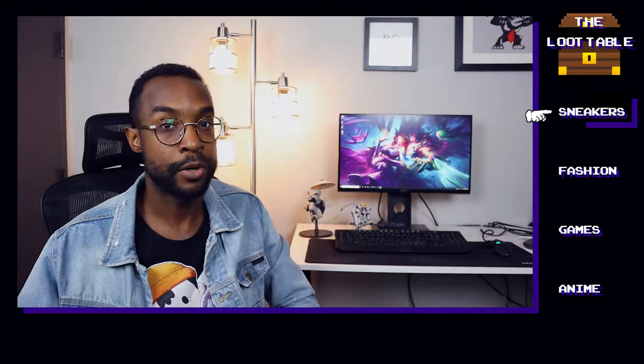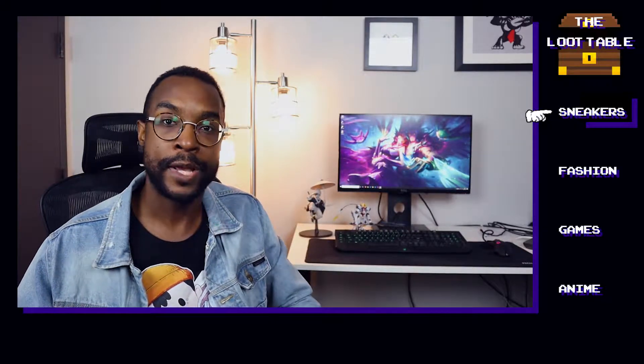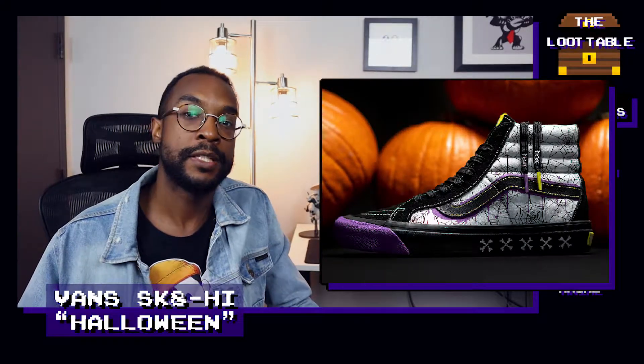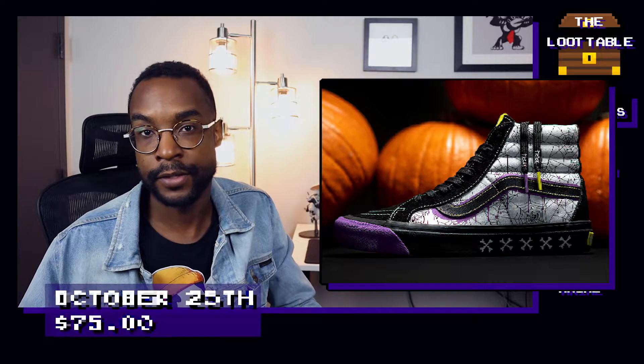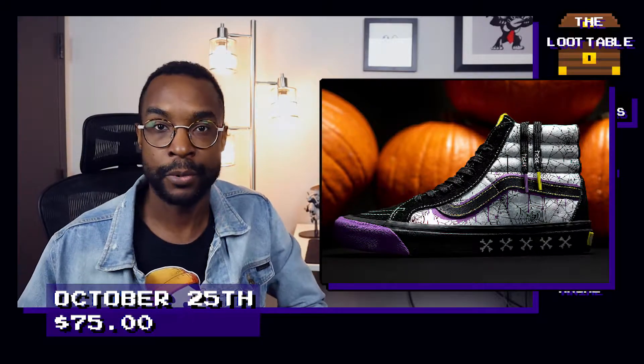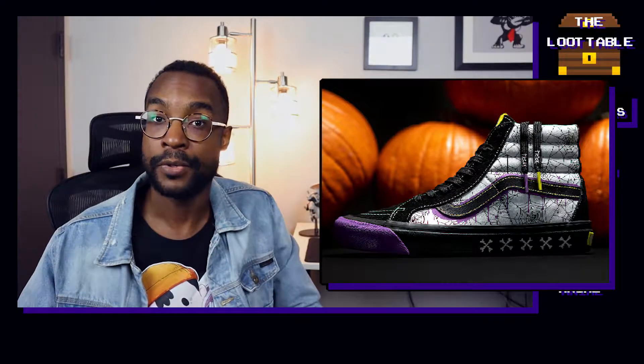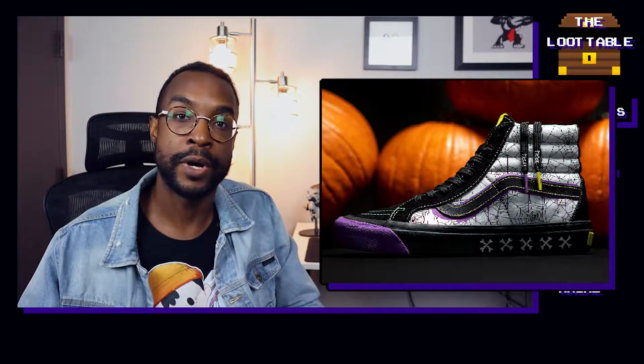Starting us off with it being late October, almost Halloween, I think it's perfect to talk about a brand new drop from Vans — their Skate High in a Halloween colorway. I'm not really a fan of Vans per se, but I think these look really awesome with the spiderweb graphic all over them. They have blacks and purples that really give off that spooky Halloween vibe. These dropped on October 25th for $75, and I definitely think they're worth taking a look at.